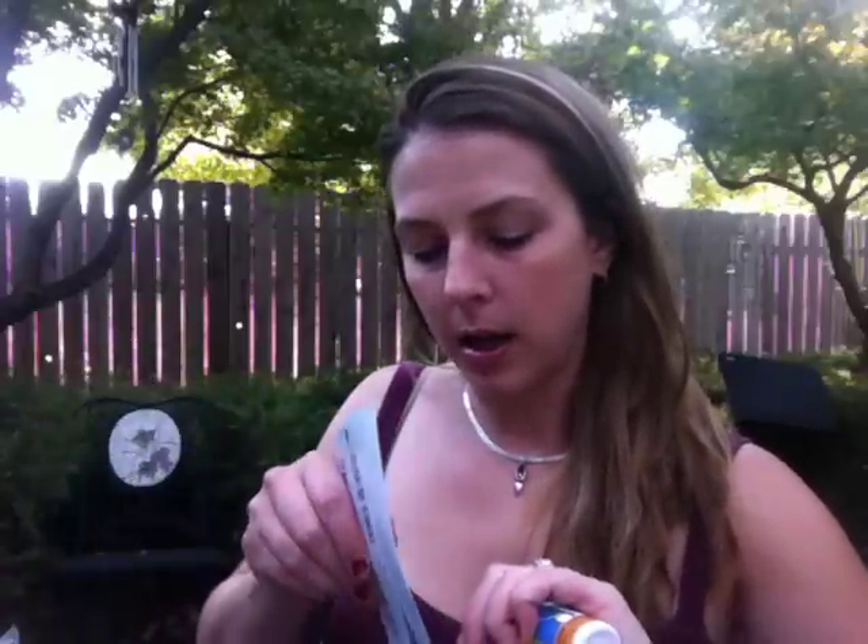Thank you once again Citrus Lane — I will continue getting your boxes. I really enjoy them and I've been having a lot of fun with them, and so has my son Nathan. Thank you for watching my video.